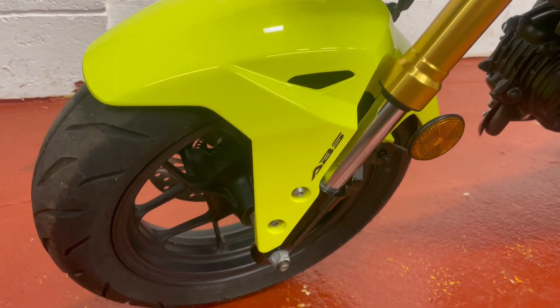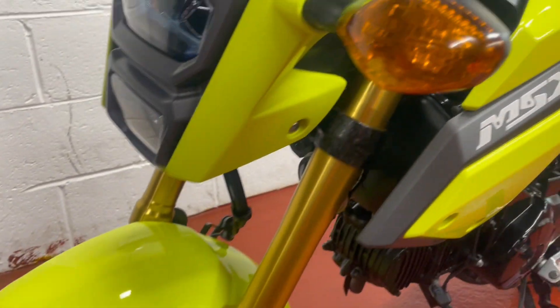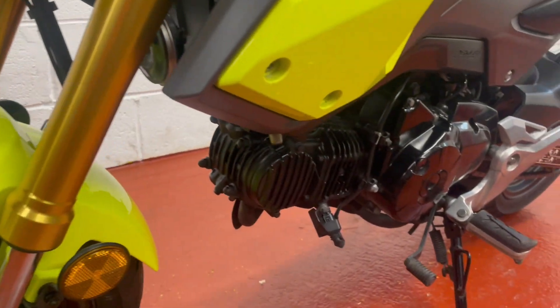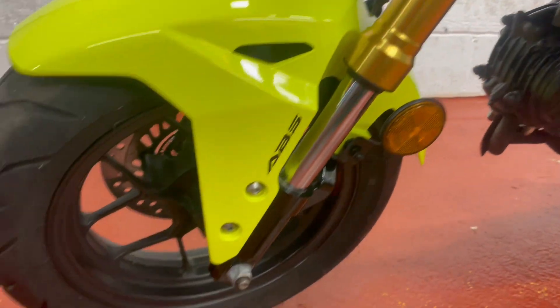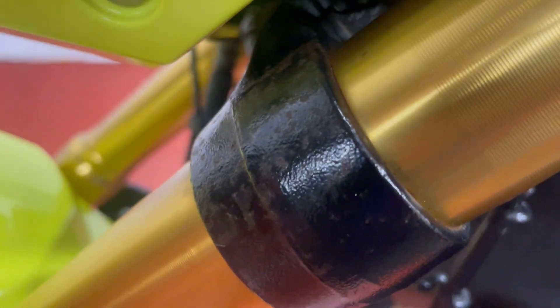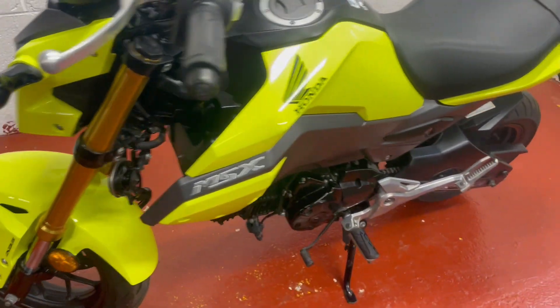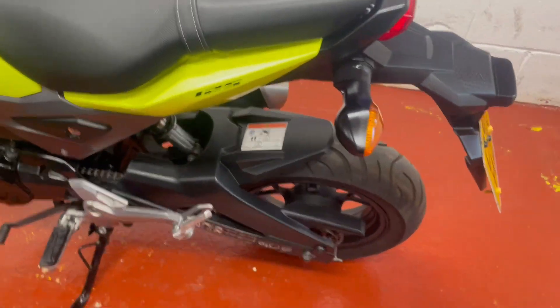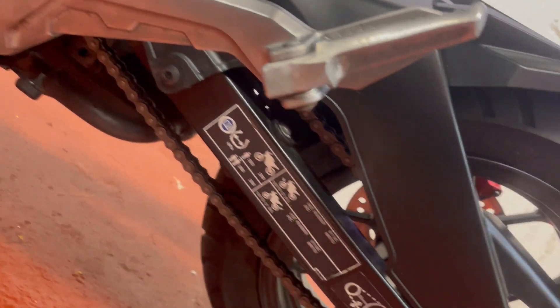ABS brakes as well for added safety. The tyre is great. Conditioning of the bike overall is really nice. There's a little bit of corrosion here — not much to speak of really, just a bit of dotting. I think it's probably been under a cover at some point. Apart from that, you can't really grumble.